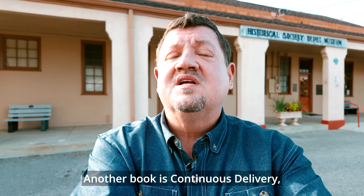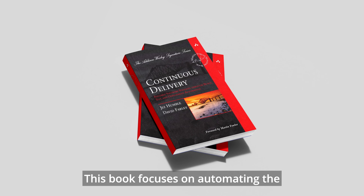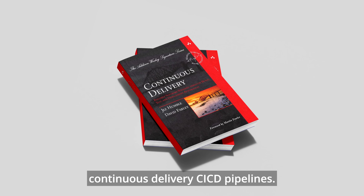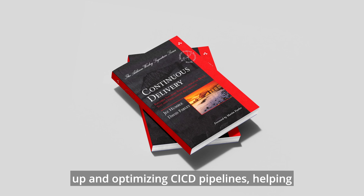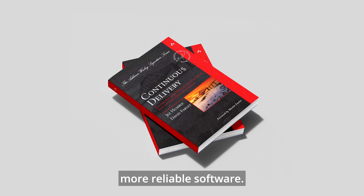Another book is Continuous Delivery, published by Jez Humble and Dave Farley. This book focuses on automating the software delivery process through continuous delivery CI/CD pipelines. It provides practical guidance on setting up and optimizing CI/CD pipelines, helping you deliver faster and more reliable software.